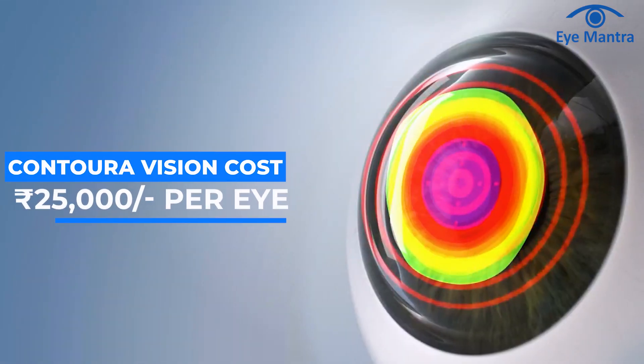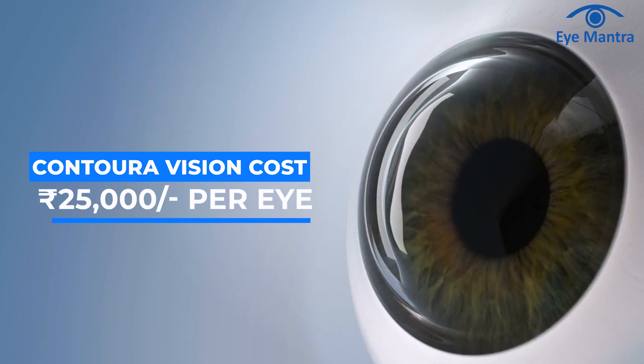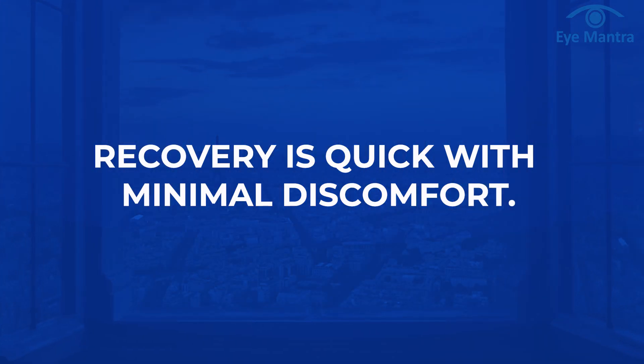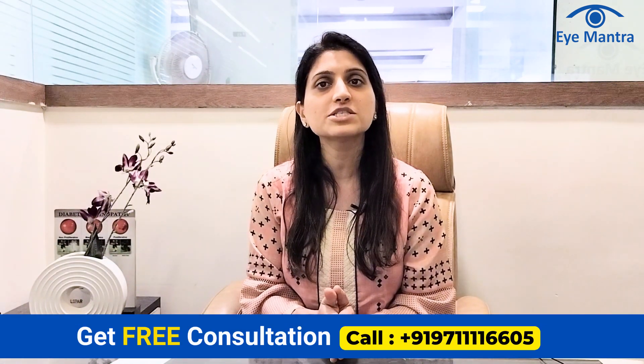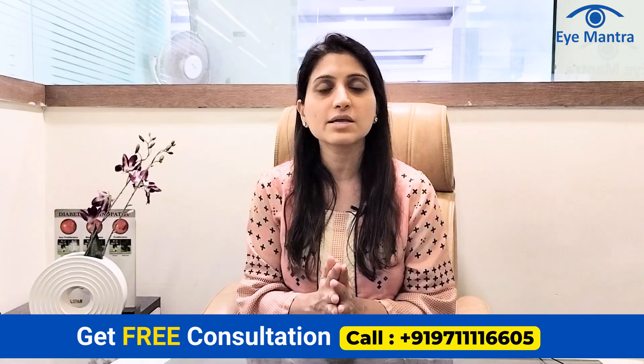The cost of Contourer Vision with this cutting-edge technology starts from approximately 25,000 per eye. Recovery is swift and discomfort is minimal. If you also want to get your glasses removed with this advanced technology, book a free consultation by calling our helpline number.